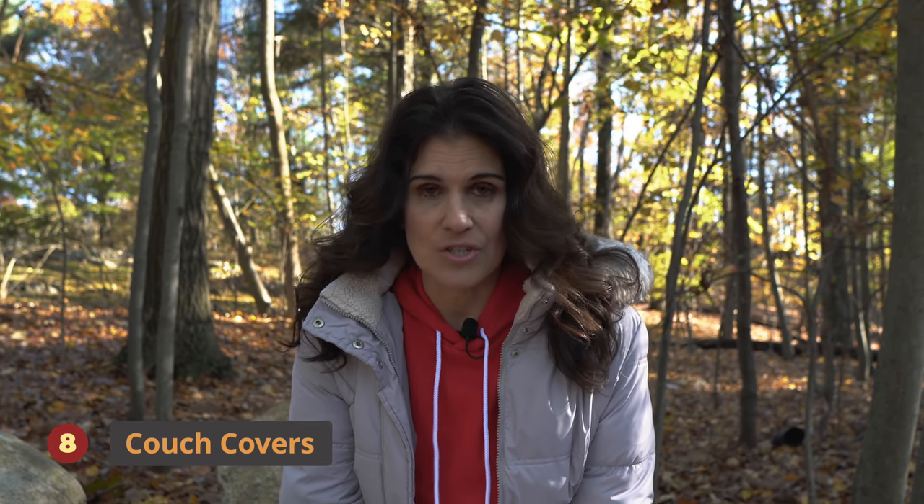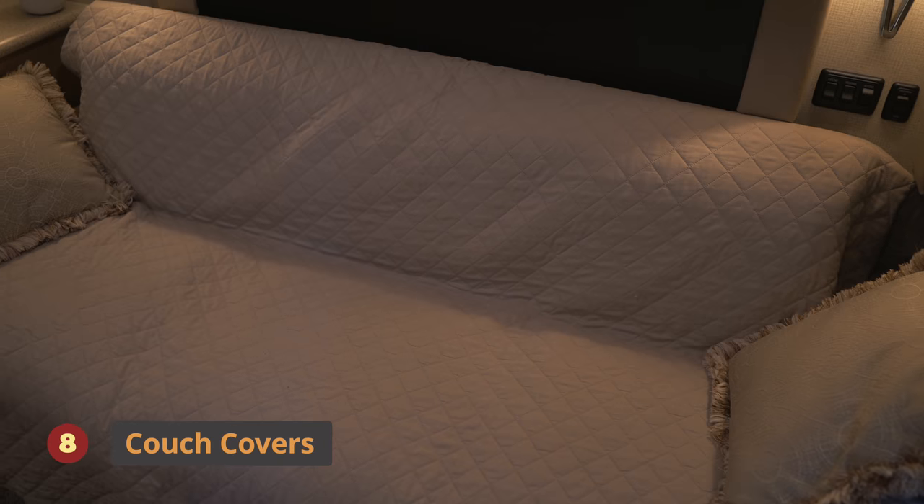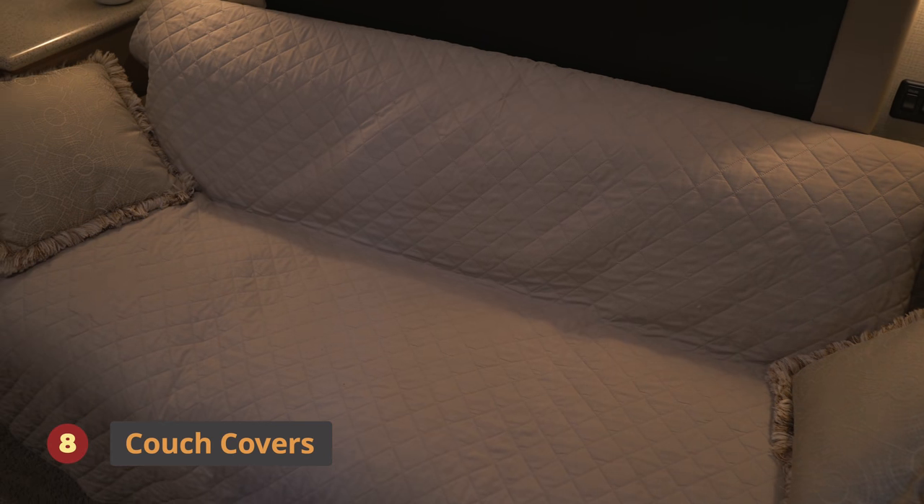Number eight is a big one for us: couch covers. OCD husband — as many of you know, Izzy's OCD with cleanliness. We have two big pit bulls and when they come back in, we allow them on the furniture, but we don't want their dirty feet all over it. RV furniture is very expensive and you want to keep it clean. Couch covers save not only from dirt but from tears from nails. I highly recommend getting yourself some couch covers.